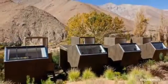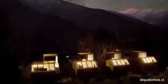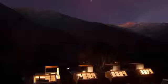Number 7: Hotel Astronomico El Quidomos, Chile. Nestled in the El Quidomos Valley, this Chilean outpost capitalizes on the area's 300 annual clear viewing nights. Each cabin is built with an observatory window, allowing visitors to stargaze from the comfort of their own rooms.